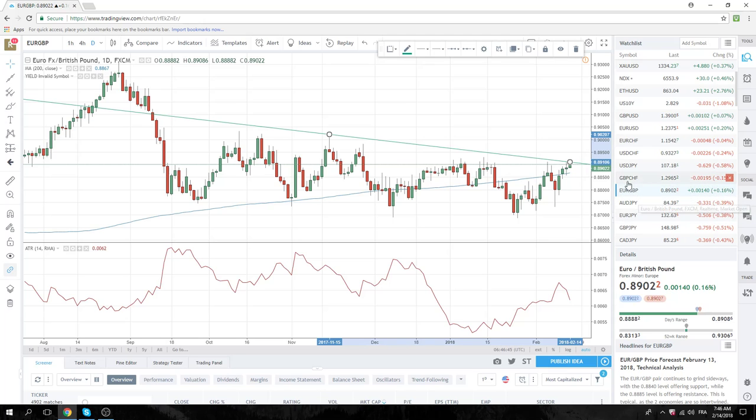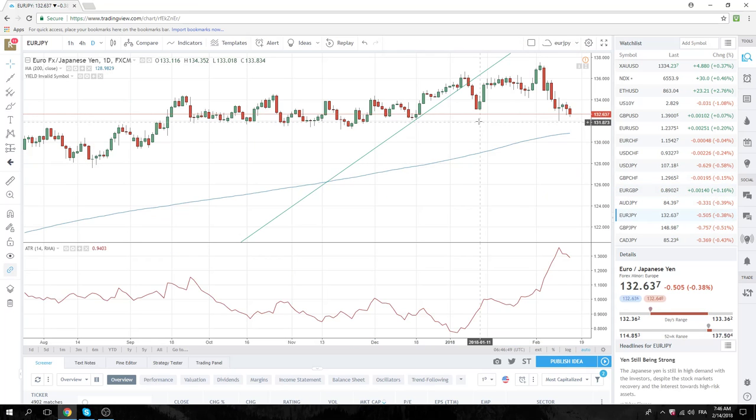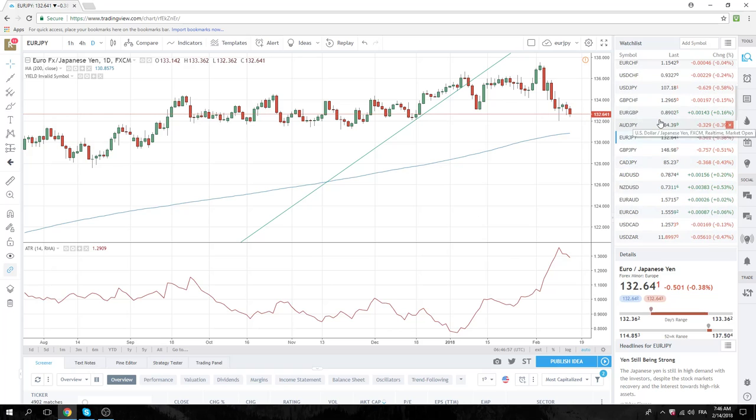Aussie/Yen — all yen crosses of course lower. Not much to do on this. Euro/Yen: the next important low is the $1.32 figure, still 60 points away. Got down to $36 today.